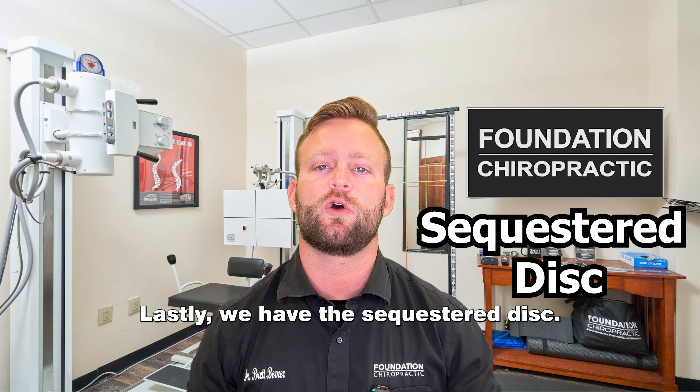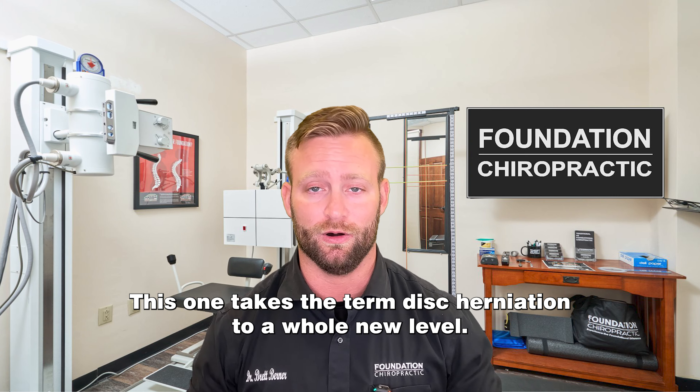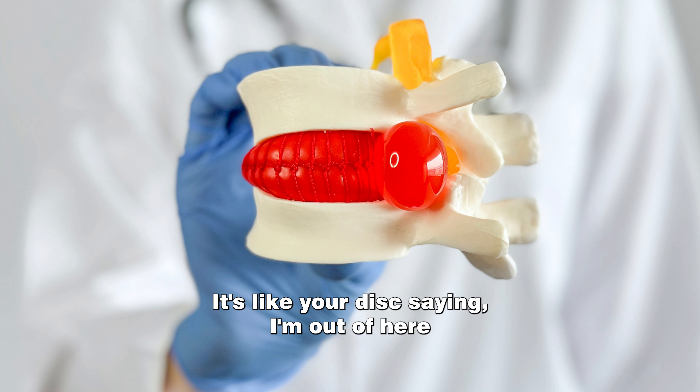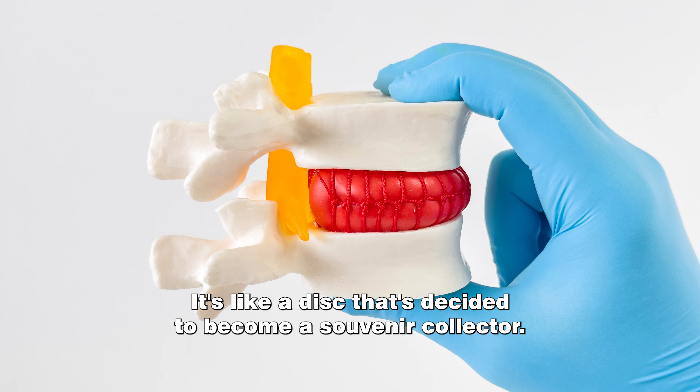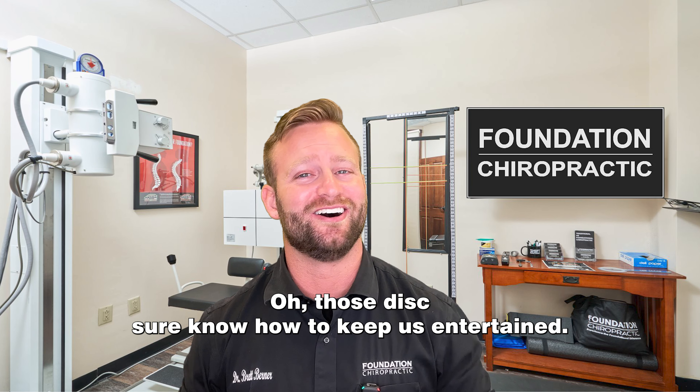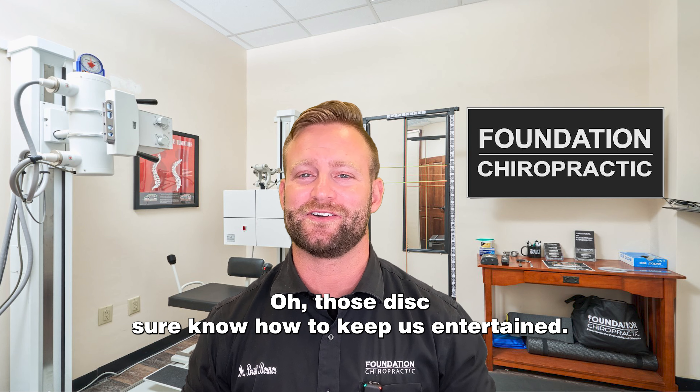Lastly, we have the sequestered disc. This one takes the term disc herniation to a whole new level. It's like your disc saying, "I'm out of here and I'm taking a piece of your spine with me." It's like a disc that's decided to become a souvenir collector. Talk about commitment! Those discs sure know how to keep us entertained.